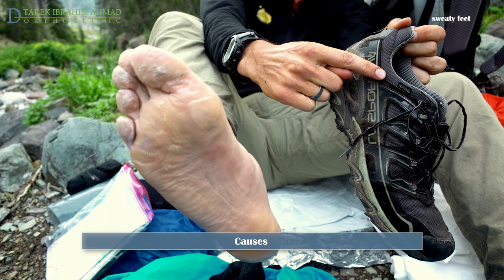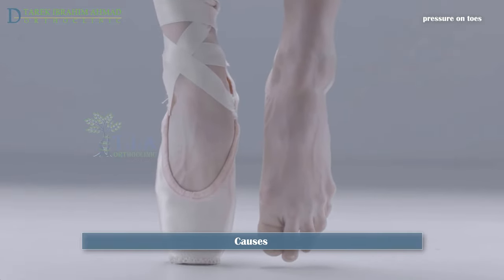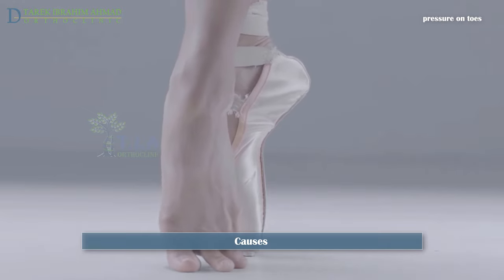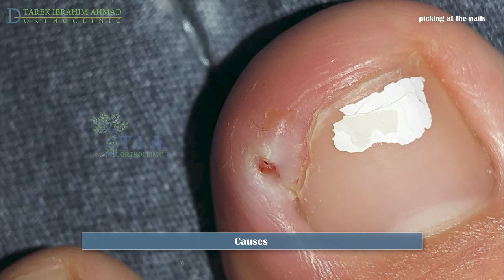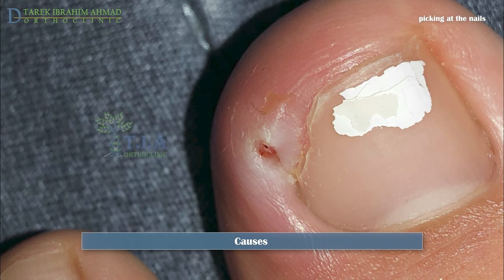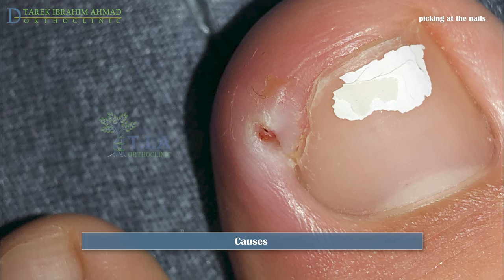Ingrown toenails may be more common in people with sweaty feet, such as teenagers. Activities in which you repeatedly kick an object or put pressure on your feet for long periods of time — such as ballet — can cause toenail damage and increase your risk. Pulling or picking at the nails instead of cutting them in a straight line can leave a spicule at the edge of the nail, often deep down the side where it is not visible until it starts growing and pierces the skin.